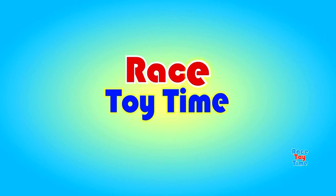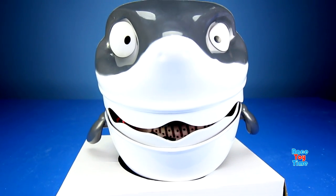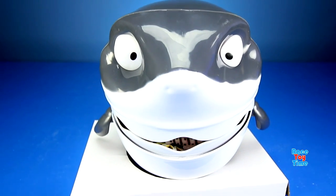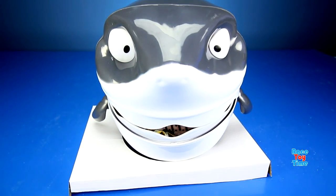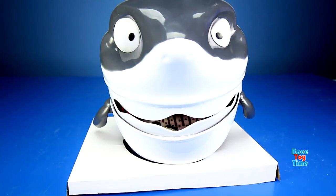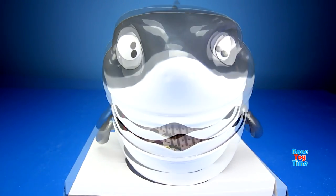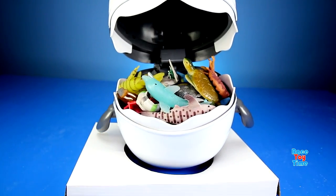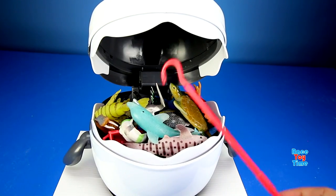Welcome to Racer Time! Hi guys, Racer Time here. Today we're going to rescue the sea animals from the shark's mouth, and we're going to learn some animal names. Let's go ahead and rescue some sea animals before the shark closes its mouth.